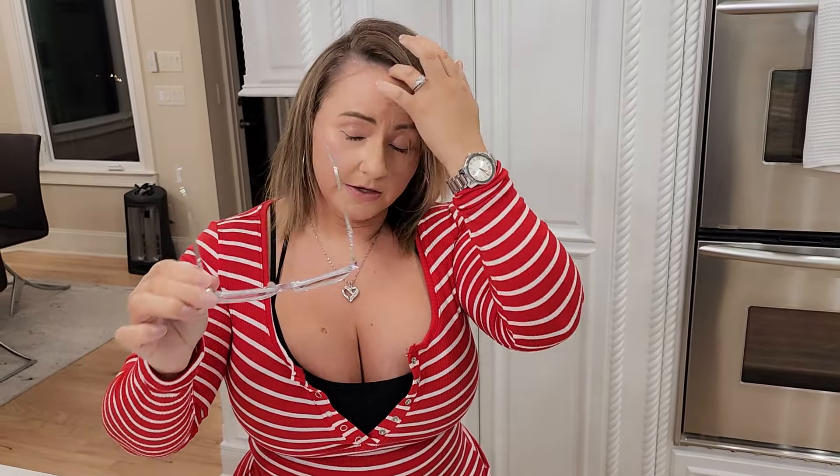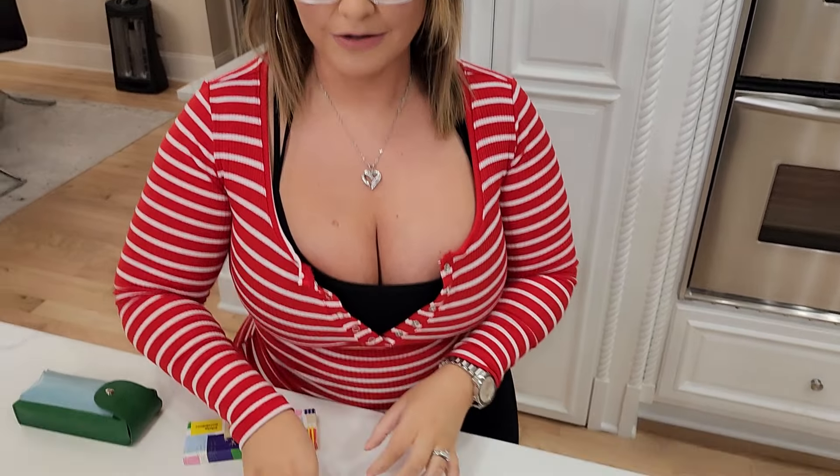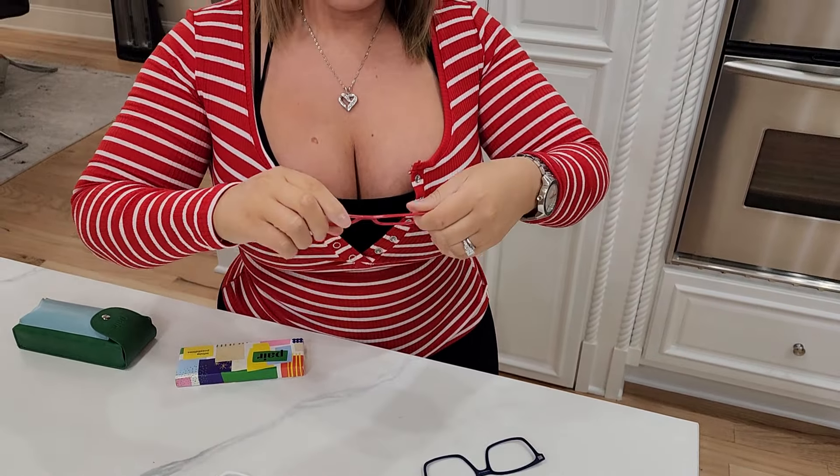If you wear glasses every day, which I do — I hate contacts, I do not rock contacts at all — these are super cute and you can go out in style. Today I'm rocking the red ones and I'm out. We are going out to dinner!